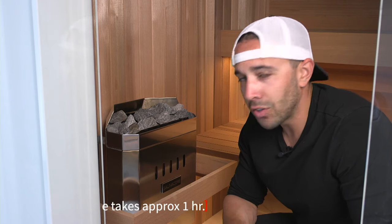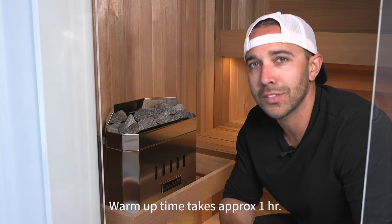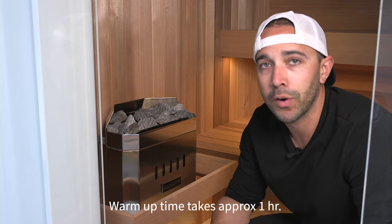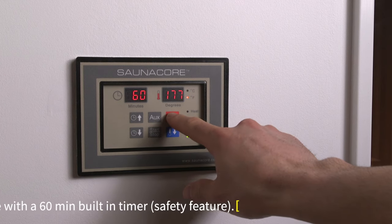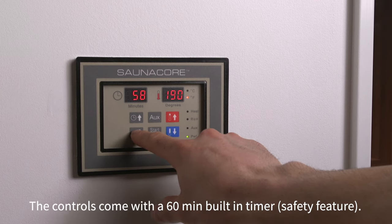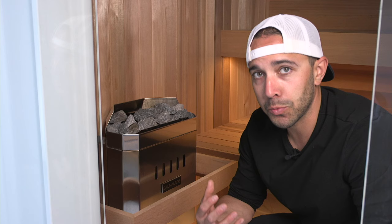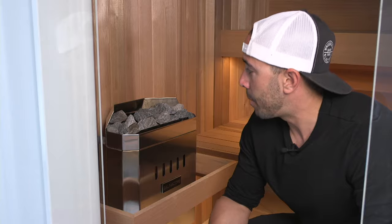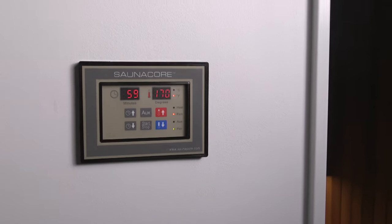It takes a little longer to heat up than I initially thought. Whenever I used saunas at a rec center before, the space was already heated up. But I found that it takes about an hour to get to the proper temperature, which is around 180 degrees. Within about a half hour it's usually around 160, which is hot enough to start sweating. So be prepared that it is going to take longer to heat up than you may anticipate.